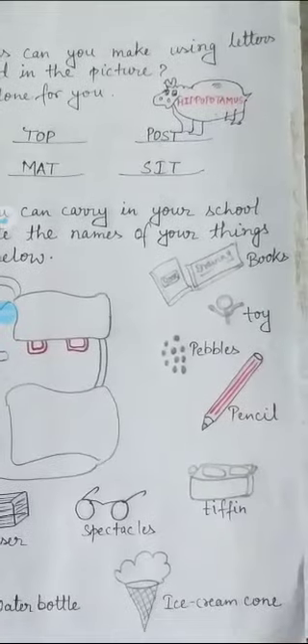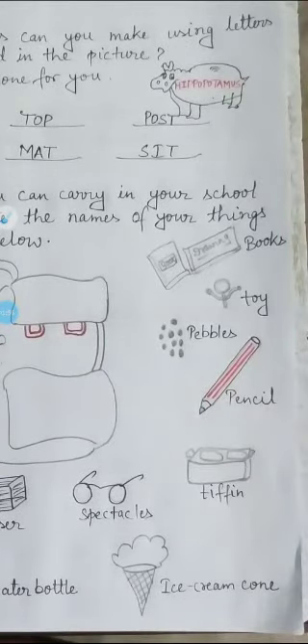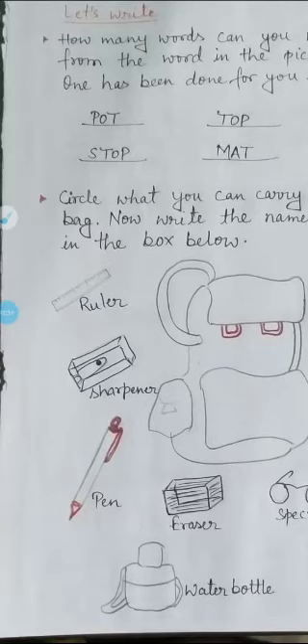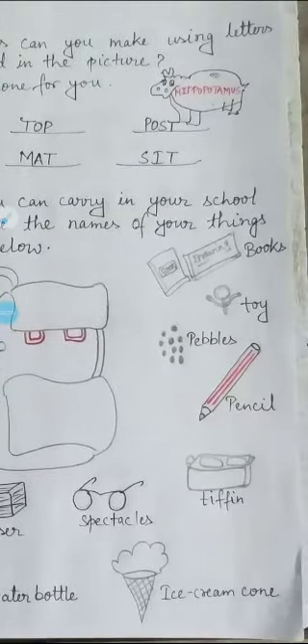Write the names of your things in the box below. Open your textbook. As I have listed here: ruler, sharpener, paint, water bottle, eraser, spectacles, ice cream cone, tiffin, pencil, pebbles, twig, books.